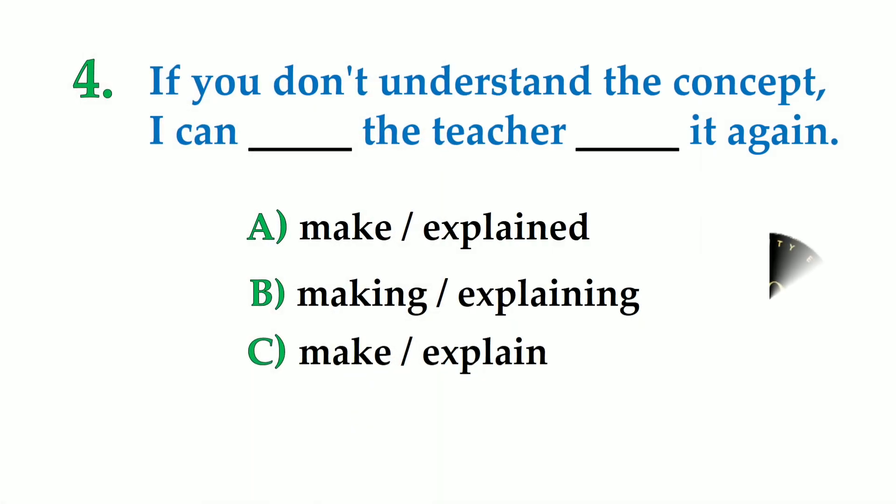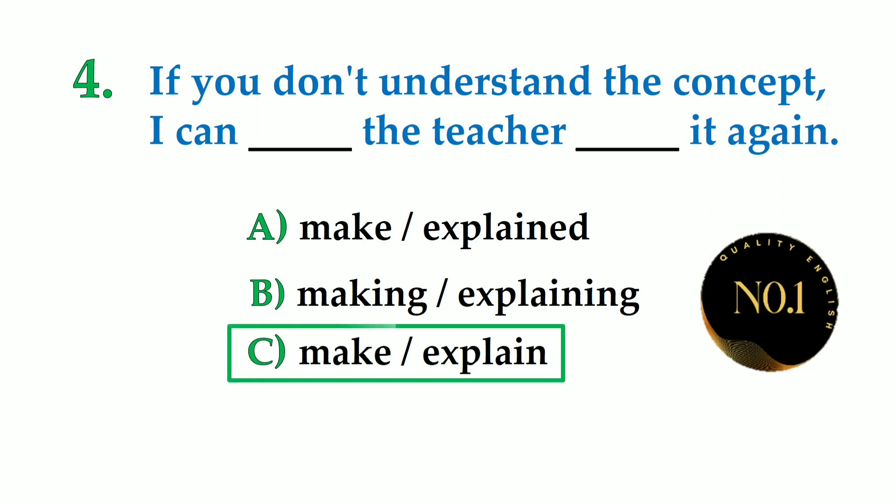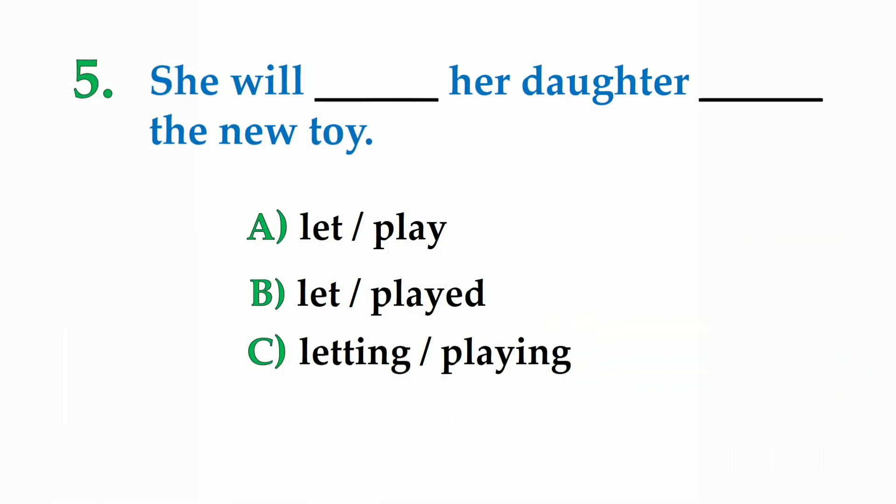Number 4. If you don't understand the concept, I can dash the teacher dash it again. A: make explained, B: making explaining, C: make explain. So the correct answer is: if you don't understand the concept, I can make the teacher explain it again.